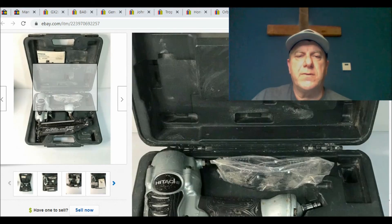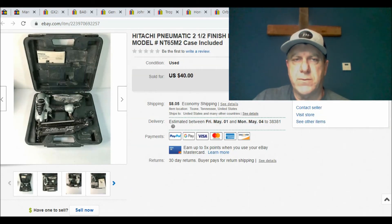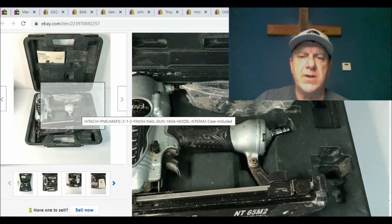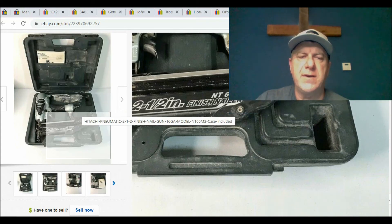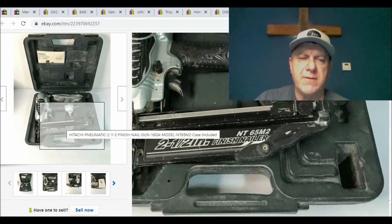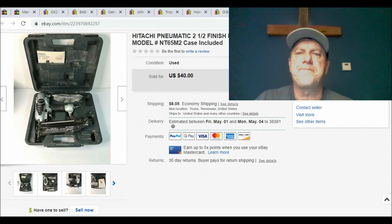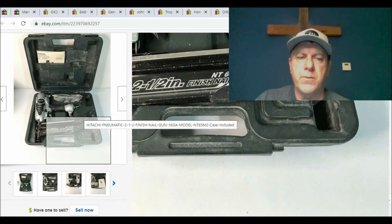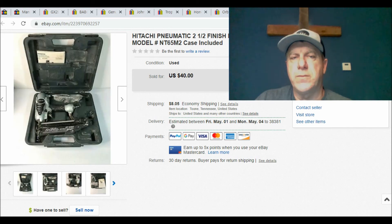Another item I sold — I bought a lot of pneumatic air nailers. This particular one is a Hitachi two-and-a-half inch finish nail gun. Hitachi is a good brand. Other brands worth picking up include Bostitch and Senco. You can tell they're in used condition, but it came with safety glasses, the owner's manual, and the hard shell case. Out of the whole lot I bought, I had maybe $5 in each one. I had $5 in this one and sold it for $40 plus shipping. I tested it — I've got an air compressor at the house, plugged it in, and made sure everything worked before I sold it.